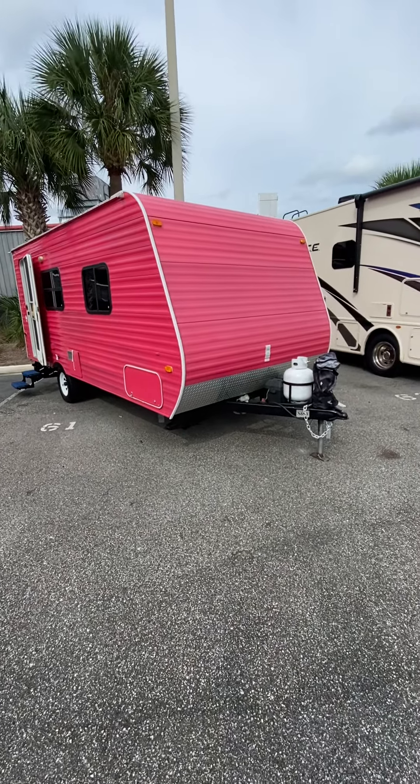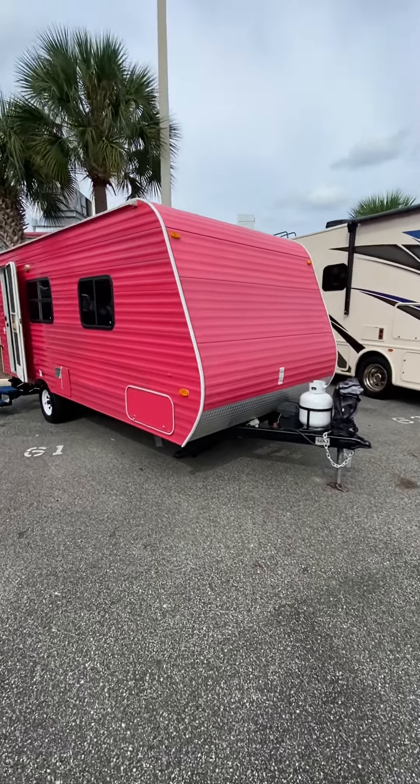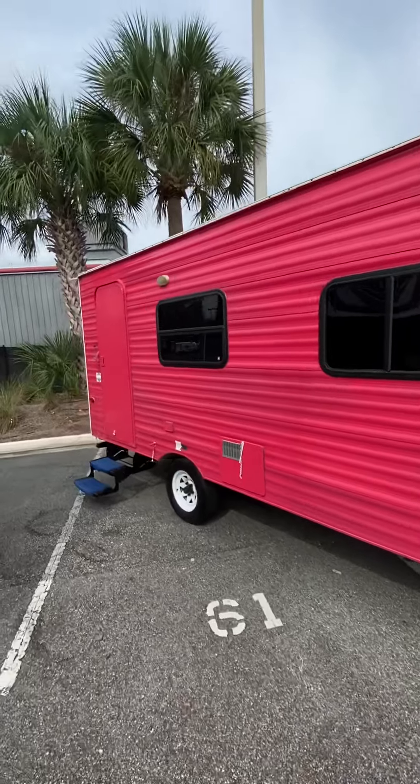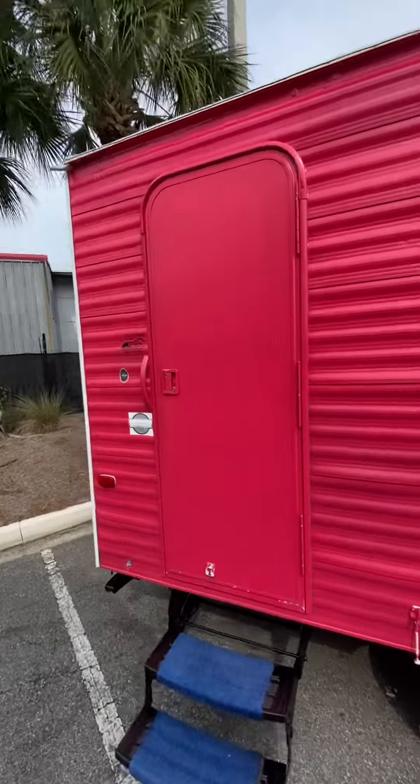This is the 2013 Coleman CTS-16 QBLT for sale here at Travel Camp RV. As you can see, the previous owner very much liked pink.